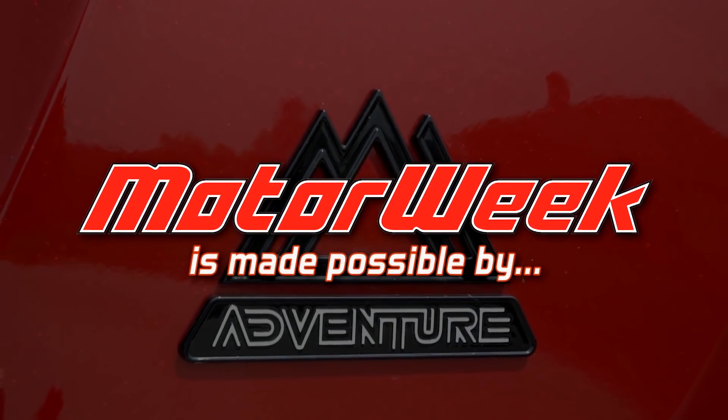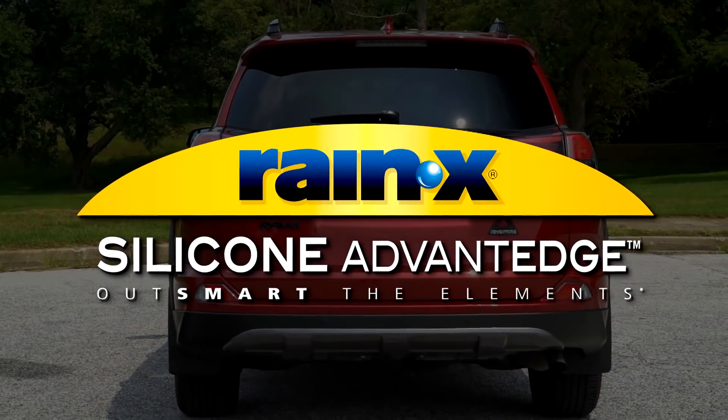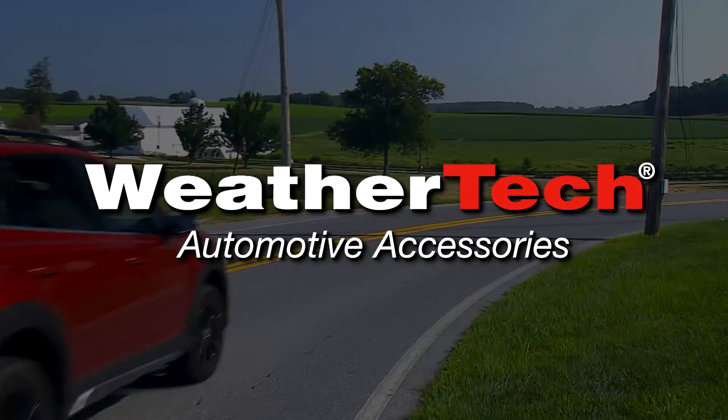Motor Week is made possible by TireRack.com, Raynex, Hum by Verizon, State Farm, and WeatherTech.